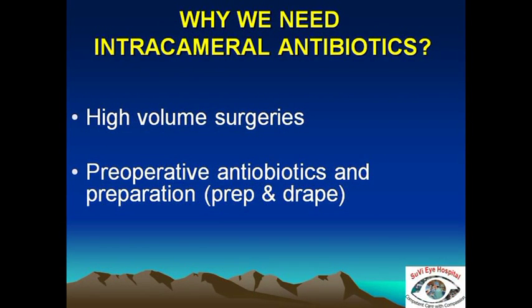Prevention of postoperative infection is of course something that everyone desires, but why do we need intracameral antibiotics? The condition of postoperative endophthalmitis already has a very low incidence, and we need to observe all the other standard protocols for preventing postoperative infection in addition to the use of intracameral antibiotics.